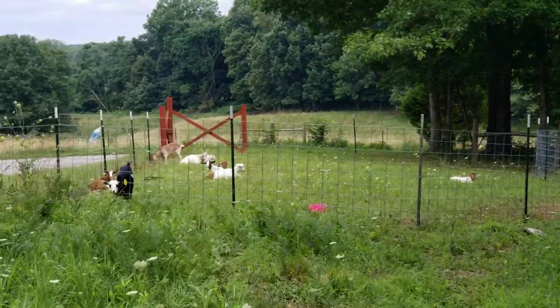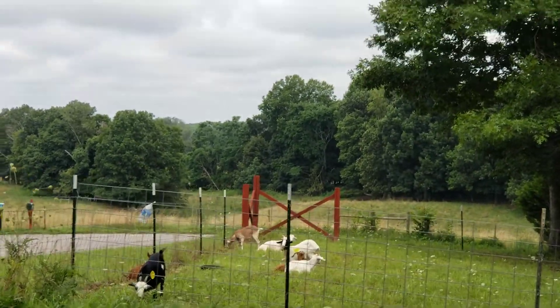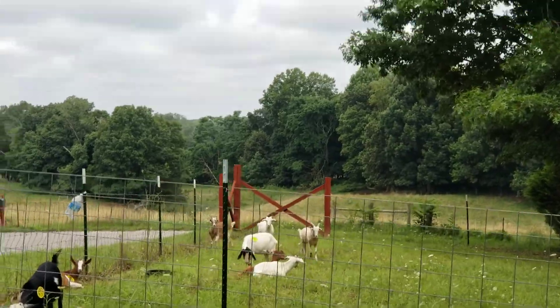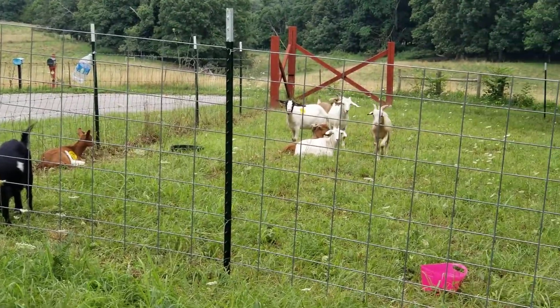Hello everyone, this is Sister Mary with Homesteading Haven. We have added the other five goats, so this is the second time I've been out this morning. They probably think I have feed — look at them coming!